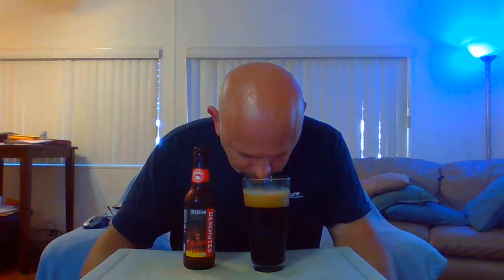Let's get an aroma on this puppy. Right up front I'm getting like chocolate roasted malts and coffee. It might be a little bit cold — let's warm it up and see if we can pick up some more aromas. Chocolate up front, then roasted malts, and then slight coffee. That's what I'm getting.